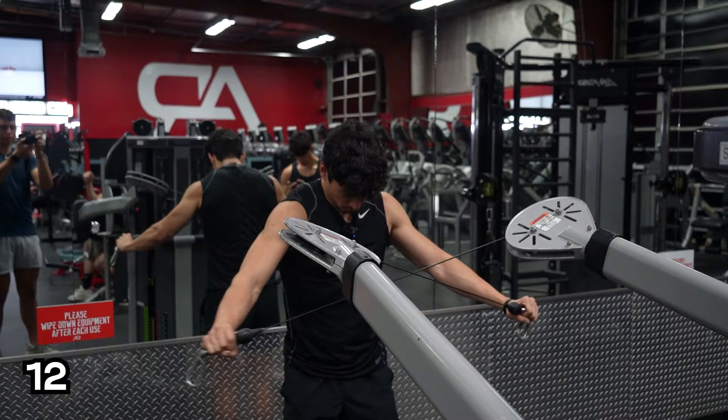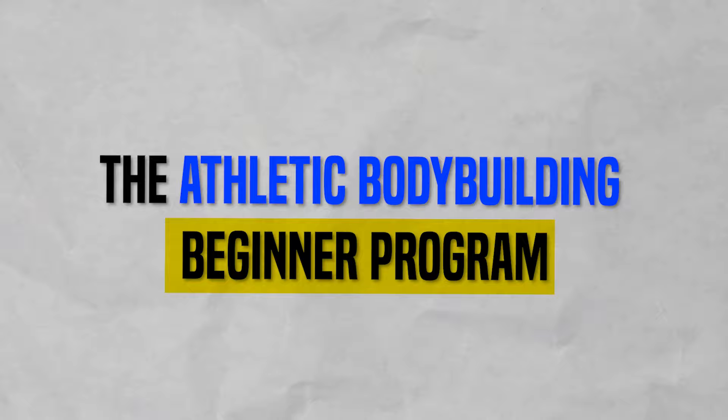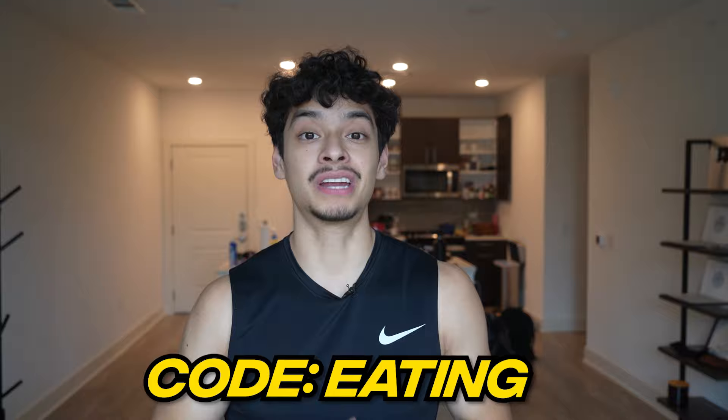If you want the sets, reps, and rest times for this workout, check out my brother and my ultimate athletic bodybuilding academy. You get an athletic bodybuilding push/pull/leg split every month, plus access to weekly Q&As. If you're a beginner, try the athletic bodybuilding beginner program to help you progress to more intermediate and advanced lifting. Links are in the description, and use code EATING for 20% off both programs.